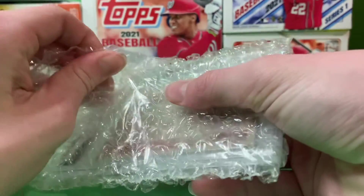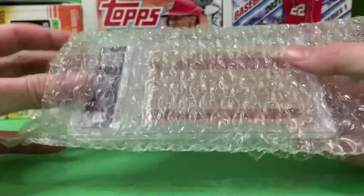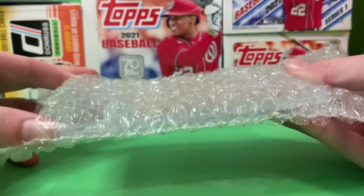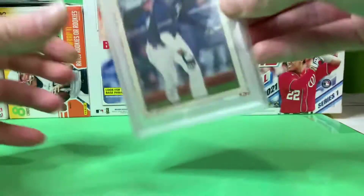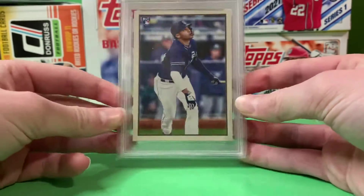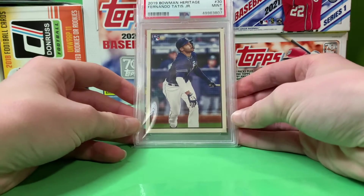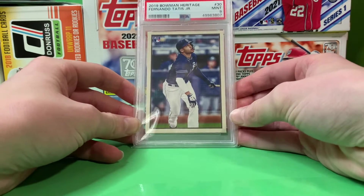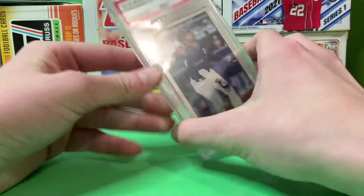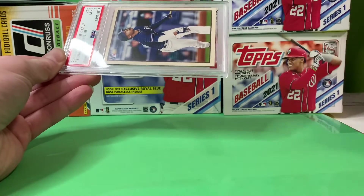Paid a really good fair price for this. Fernando Tatis Jr. — what year is this? 2019 Bowman Heritage rookie card. Pretty sweet.